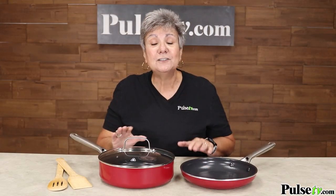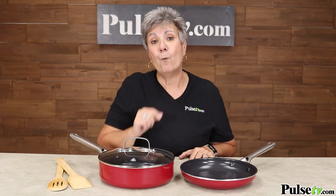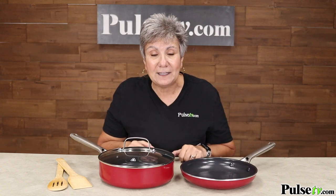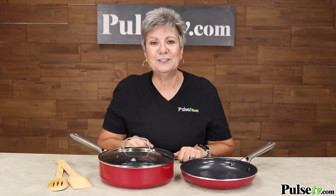And you get all this for the same price as that one pan on TV. But I have to warn you, we have a limited stock on these. So don't wait, grab your set today.